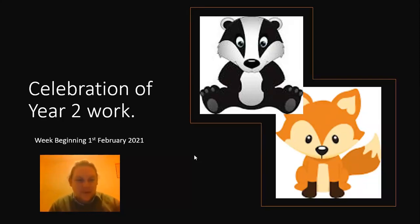Hello everyone, Mr Shepard here with a celebration of some good work that's been done during the week. So let's have a look.